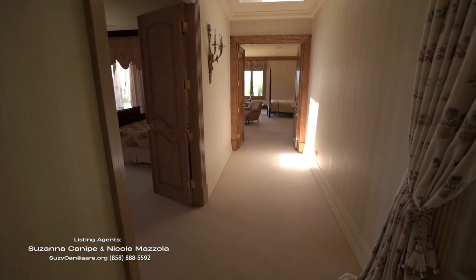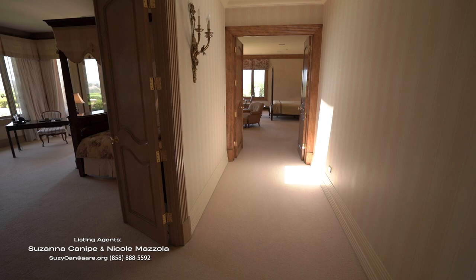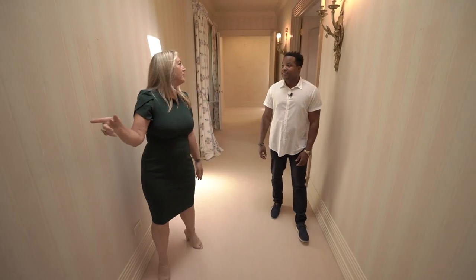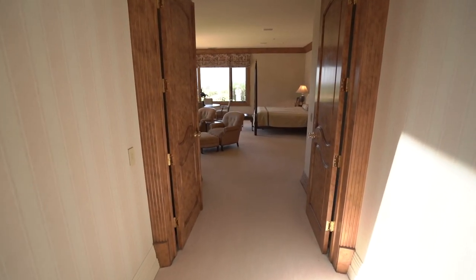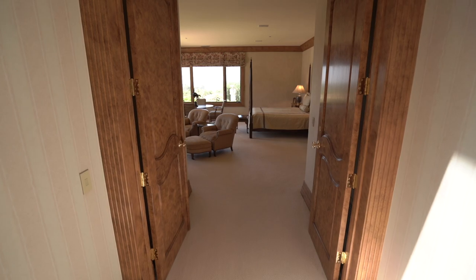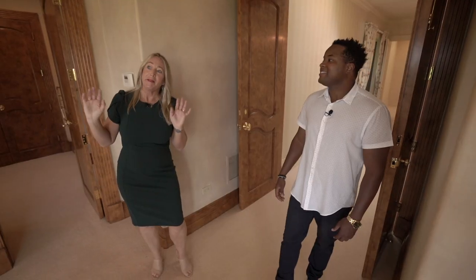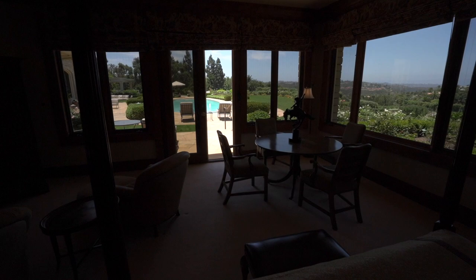I want to welcome you into the second master suite. Notice the beautiful entrance here — you've got a burl wood finished entranceway and doors, and that's mimicked through all of the crown molding, all the wood that surrounds the windows. And then the windows look out again to the west, to the Pacific Ocean, and the grounds and the rolling hills of Rancho Santa Fe.